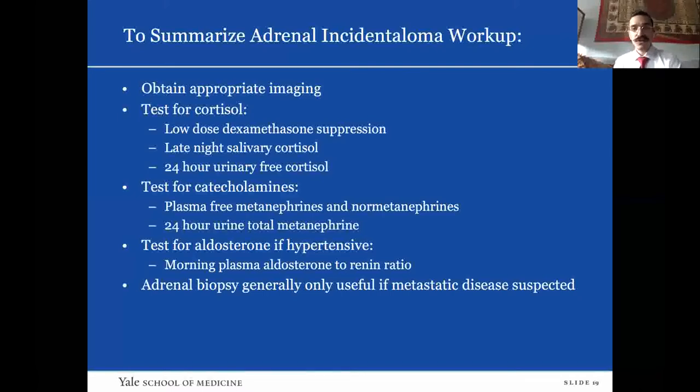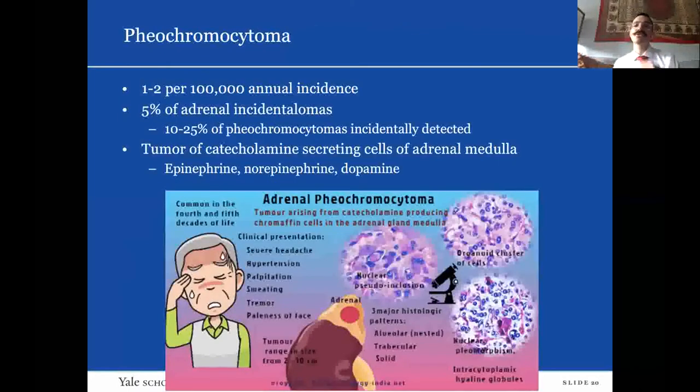Pheochromocytoma is a rare tumor — incidence of one to two per 100,000 — representing about 5% of adrenal incidentalomas. About 10 to 25% of pheochromocytomas are detected on incidentaloma workup rather than because a patient shows up with classic symptoms. This is a tumor of the catecholamine-secreting cells of the adrenal medulla, secreting epinephrine, norepinephrine, and dopamine.